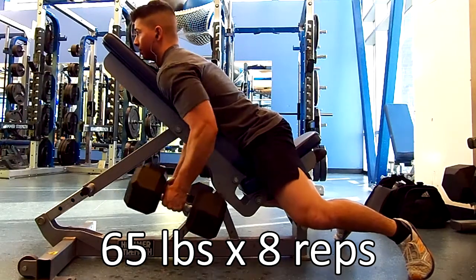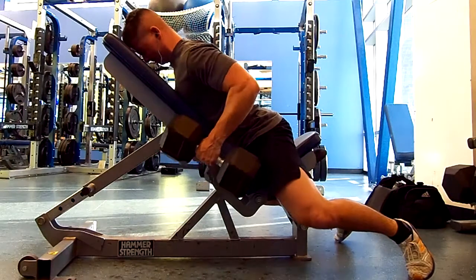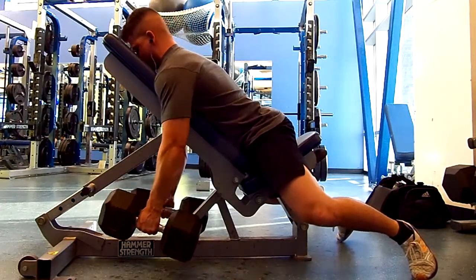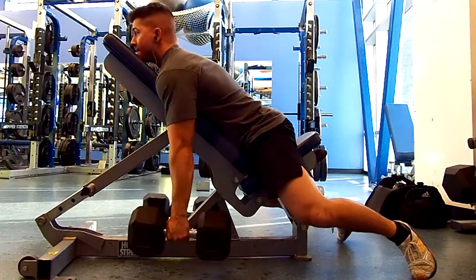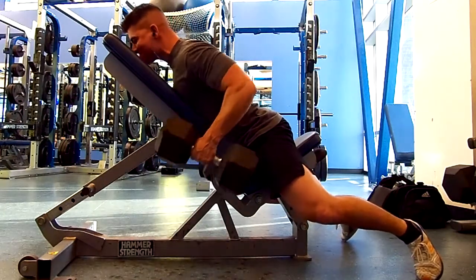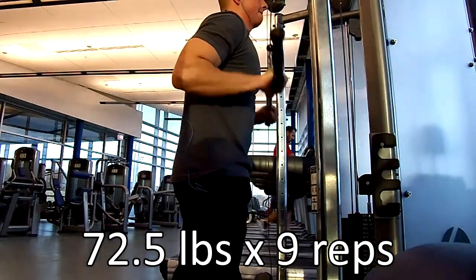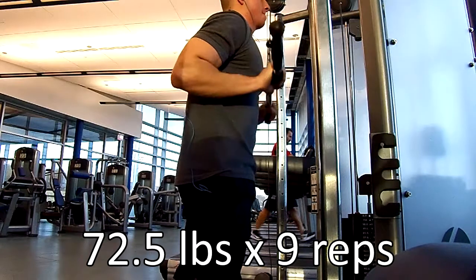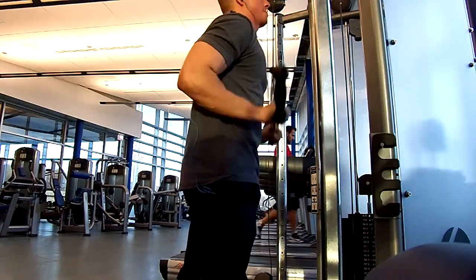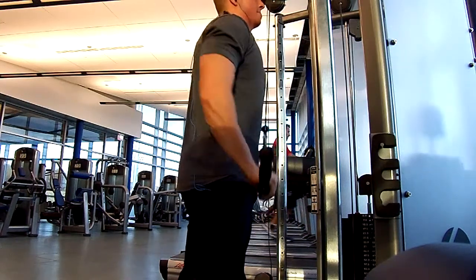Moving on, I went into these Brandon Campbell style dumbbell rows. Brandon Campbell is a YouTuber. Elaine is giving me looks like she does not know who these people are that I'm talking about. After that I went into some arm movements, just triceps and biceps, and I believe this is the only clip of any arm movement I have on this day — just regular push downs on the cable machine.